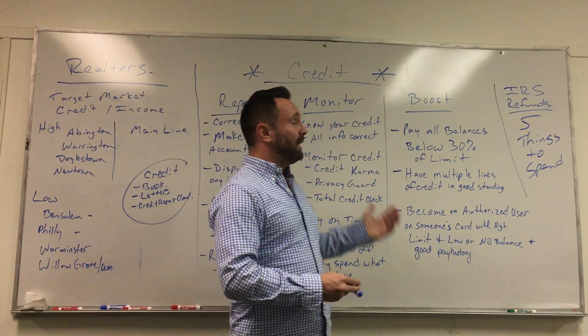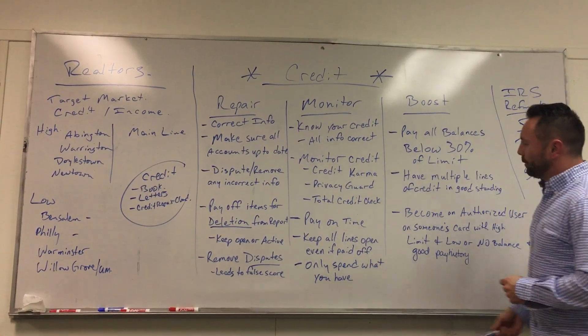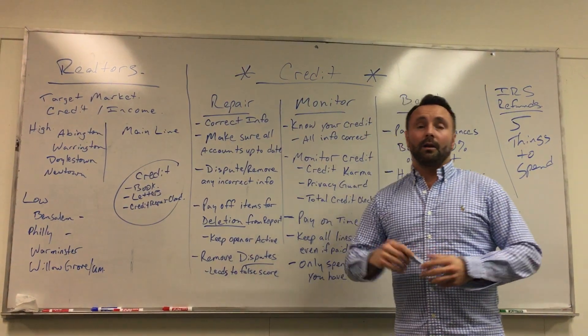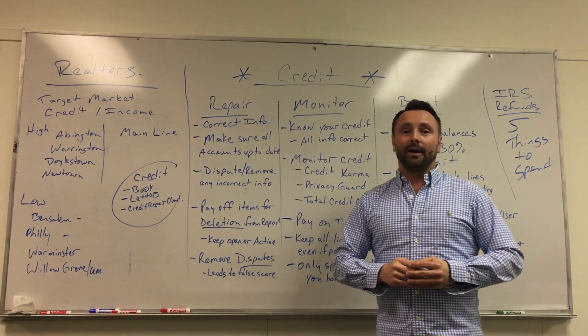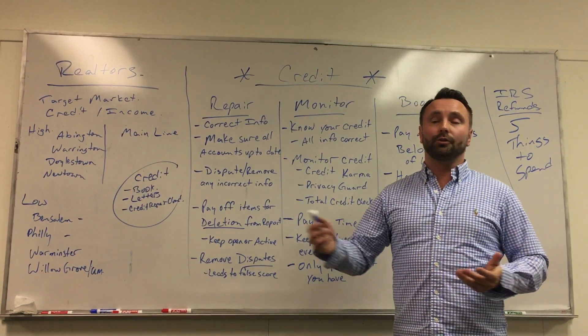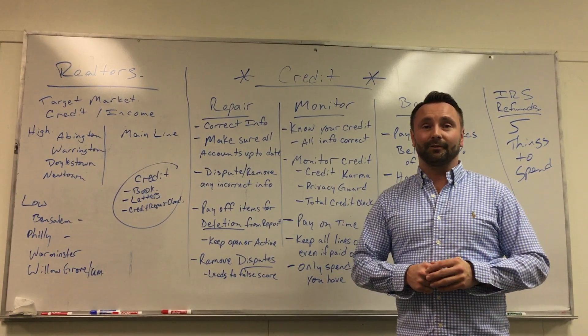Assuming it shows on the credit report, it'll absolutely give you the good credit history you need to boost that score the extra couple points. So to recap: we have the repair, the monitoring, and the boosting — this is everything you need to help increase that credit score faster. You do that faster, you can get into a house sooner. Hope that helps — any questions, send us a message online or email and we'll answer for you. Thanks and have a great day.